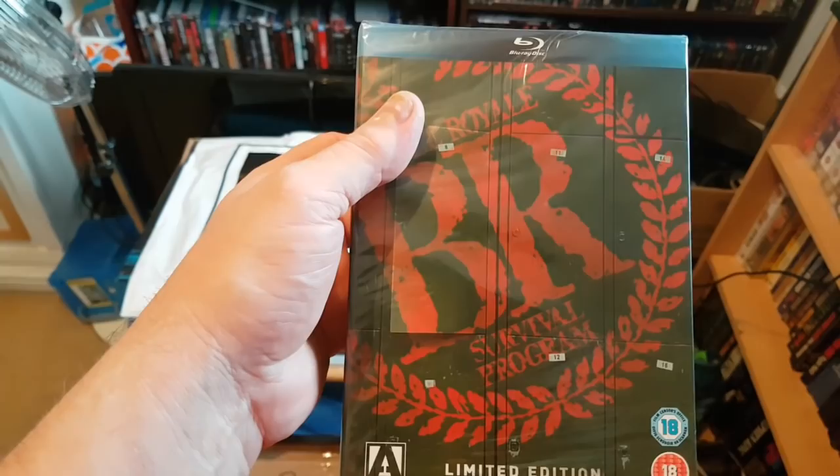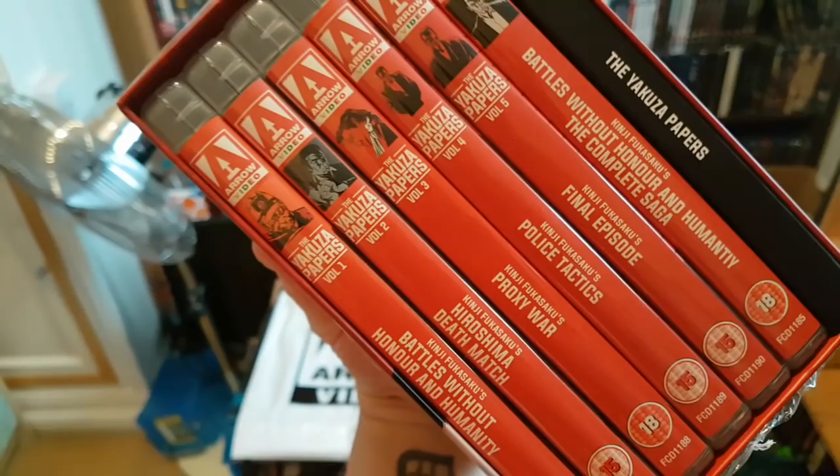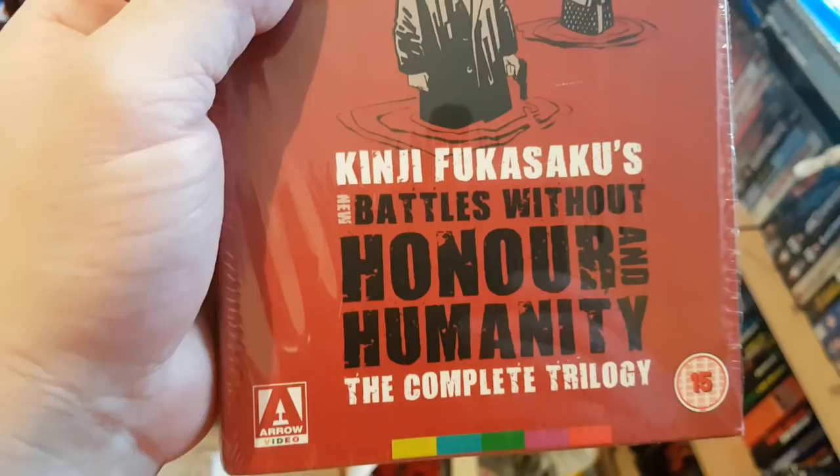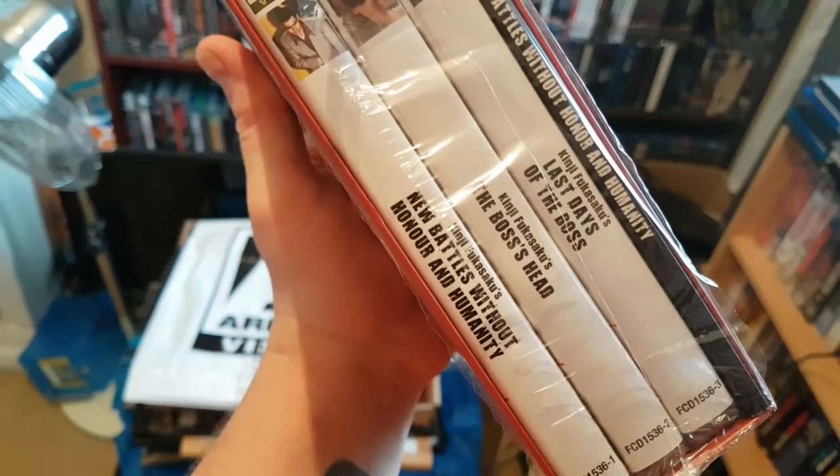Next up is the brilliant Battles Without Honor and Humanity. I love this set — all the films, volumes one through five, the complete saga, and the big Yakuza Papers book. I really enjoyed that. Also the New Battles Without Honor and Humanity complete trilogy — another great set with three films. Really cool films, I wish they'd made more. Really good set with cool artwork.